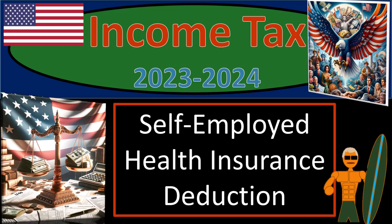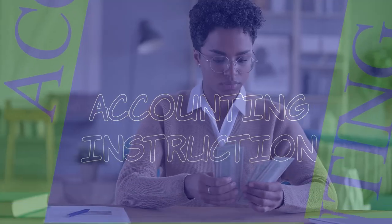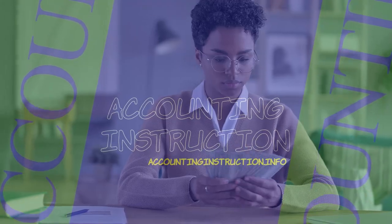Income Tax 2023-2024, Self-Employed Health Insurance Deduction.